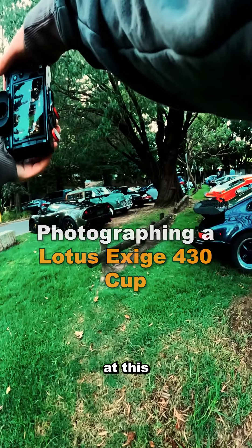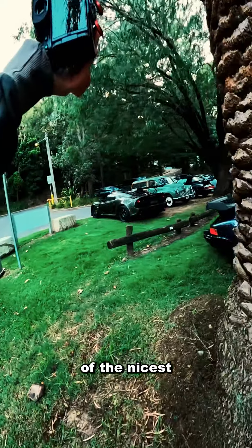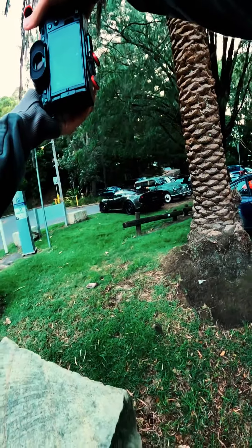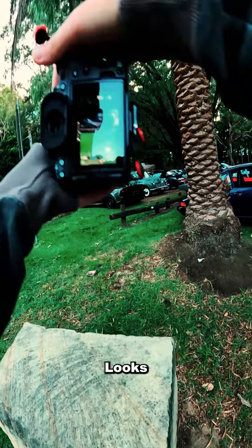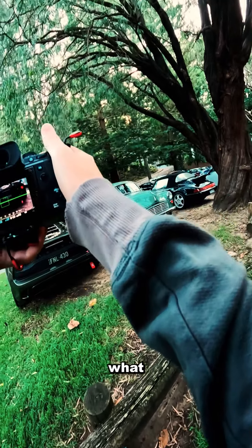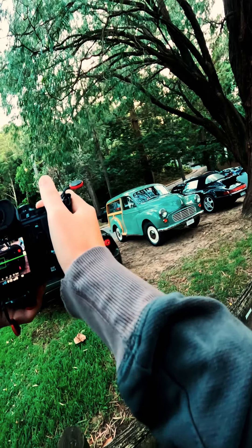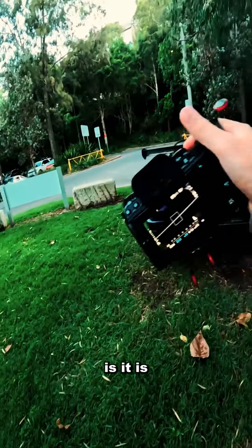There's a Lotus at this car meet. This is probably one of the nicest cars I've seen so far. Looks so nice. I'm gonna get this whole car. I'm not sure what Lotus it is, but whatever this Lotus is, it's nice.